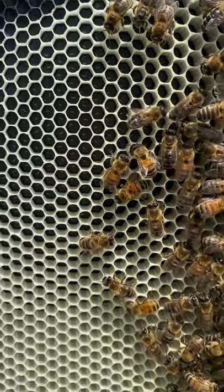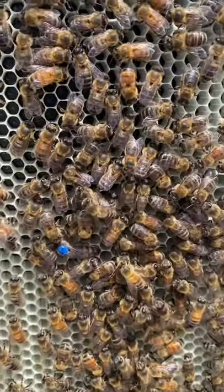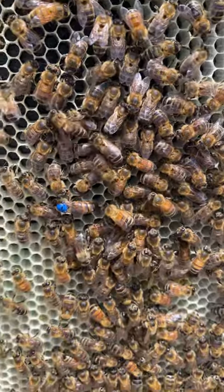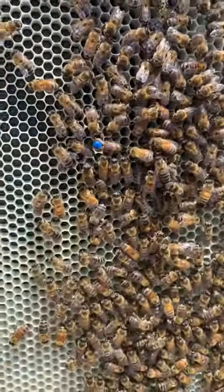Those are the actual egg sacs. She lays them and then the nurse bees behind her will feed them and then seal them up, and they will become brood. I'll show you what that looks like in the next video.